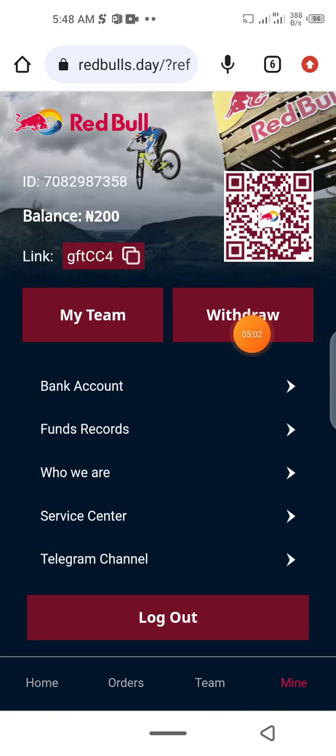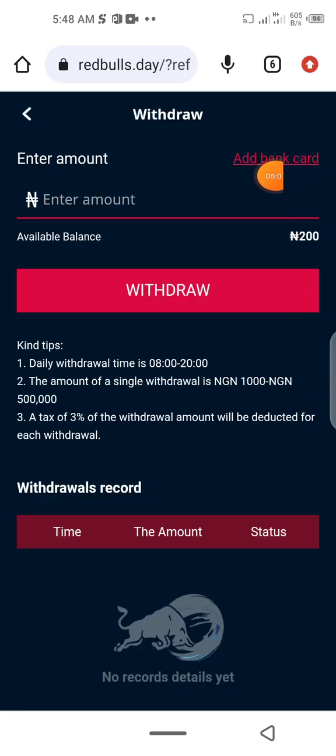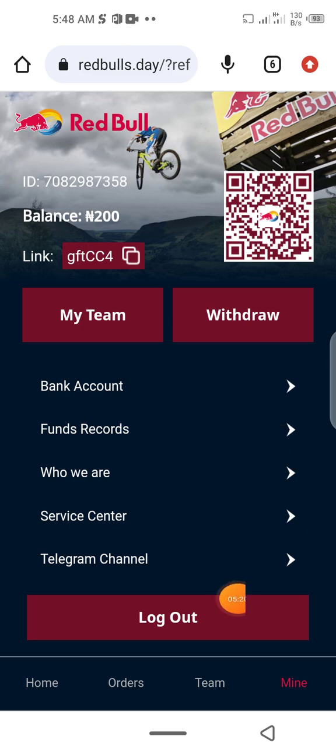To make withdrawals, go to 'My' section, then come to 'Withdraw.' Add your bank card, click the amount you want to withdraw, click withdraw, and it will go to your account.